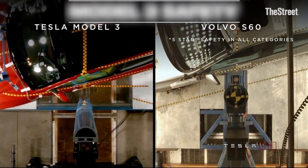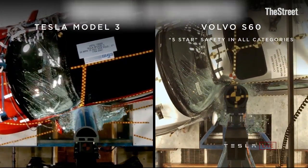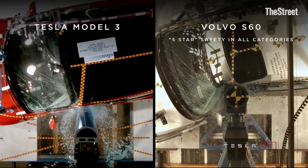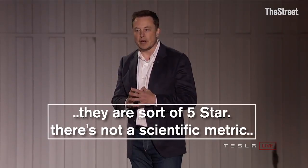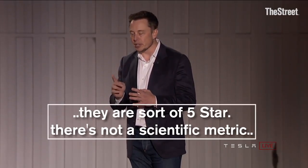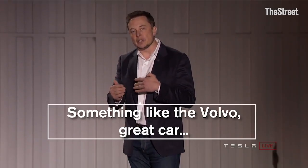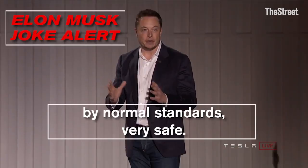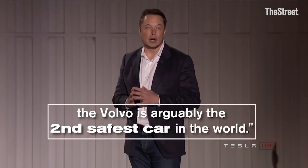Let's take a look at the safety video. On the one hand, you've got a car that is one of the safest cars in the world, a Volvo SXC. There are a lot of cars that say they are five-star — they are, sort of, five-star. That's not a scientific metric. But even though they are something like the Volvo — great car — by normal standards, very safe. The Volvo is arguably the second safest car in the world.